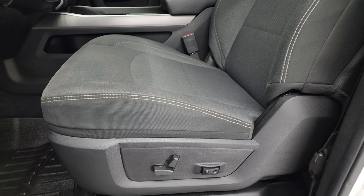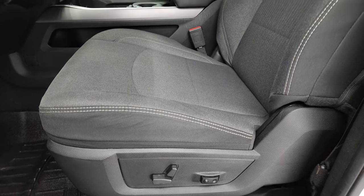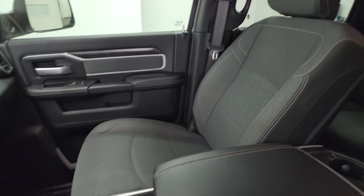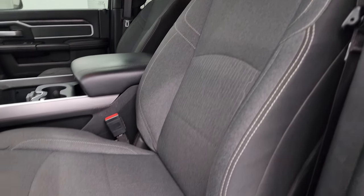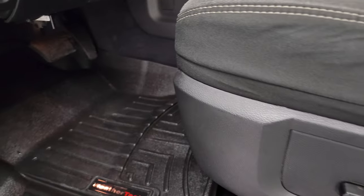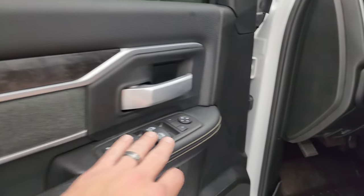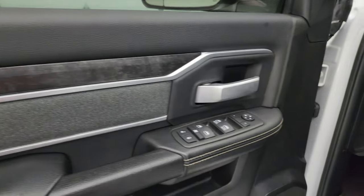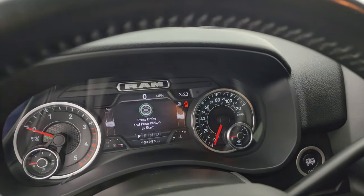Inside, the Bighorn Level C package gives you the dark charcoal and black cloth interior. Power driver's seat with lumbar, bucket seats in the front — no rips or tears. Both front seats are heated and in very nice condition. You get WeatherTech floor mats in the front as well. Auto headlamps, power pedals, power windows, locks, and mirrors. You get the cloth bolster and wood grain trim on the doors.